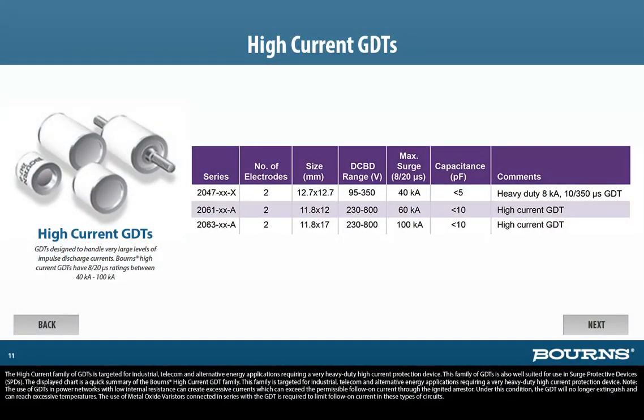The high-current family of GDTs is targeted for industrial, telecom, and alternative energy applications requiring a very heavy-duty high-current protection device. This family is also well-suited for use in surge protective devices, SPDs. Note: the use of GDTs in power networks with low internal resistance can create excessive currents which can exceed the permissible follow-on current through the ignited arrestor. Under this condition, the GDT will no longer extinguish and can reach excessive temperatures. The use of metal oxide varistors connected in series with the GDT is required to limit follow-on current in these types of circuits.